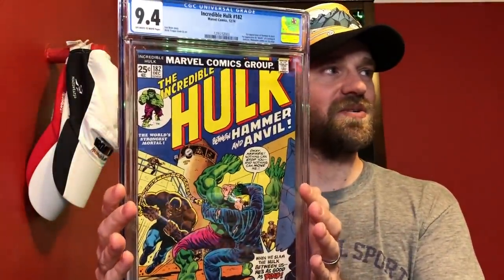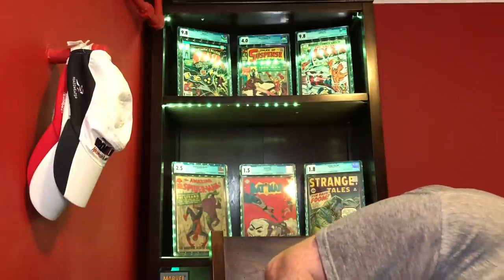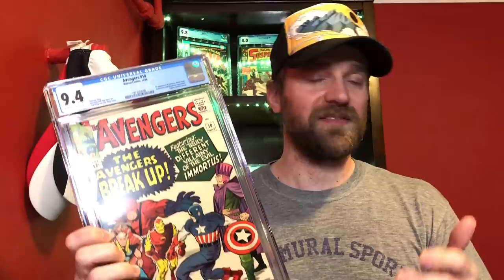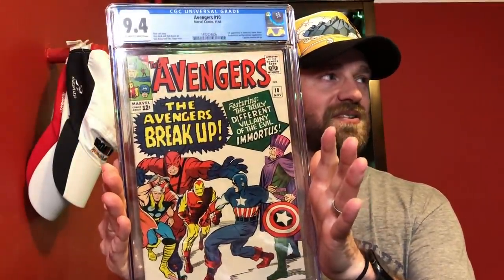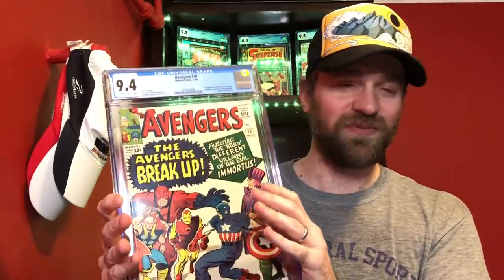For 9.4, the first one I put in just to complete the trilogy: Incredible Hulk number 182 — the second cameo appearance of Wolverine, basically appearing on the first page and then gone for the rest of the story. Not the one I picked. The one I went with was just because it's a Silver Age — an early Silver Age book — in a 9.4, which blows my mind: Avengers number 10, the first appearance of Immortus, one of the later iterations of Kang. A 9.4 in 1964 is just ridiculous. To have a copy survive that long in this condition is just crazy. This is my submission for 9.4: Avengers number 10.